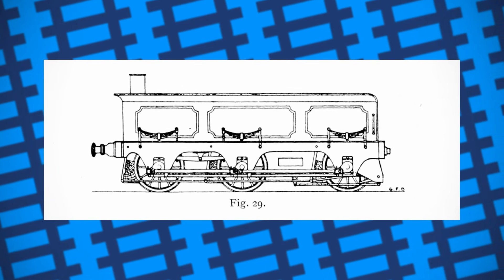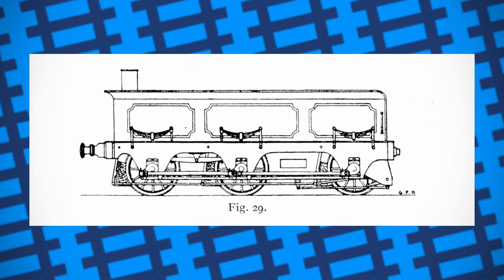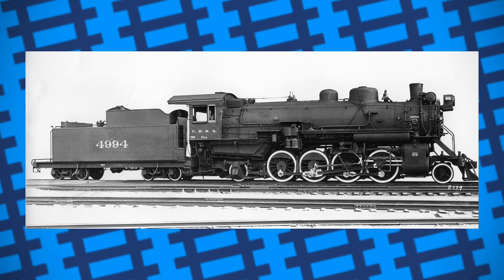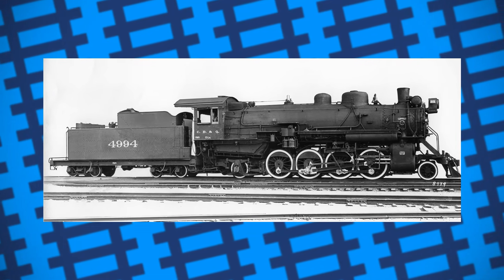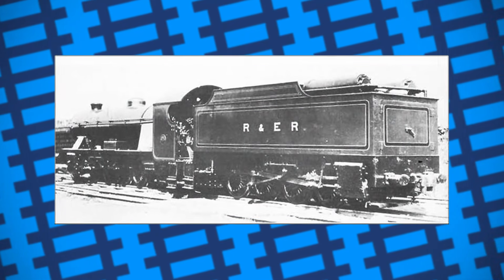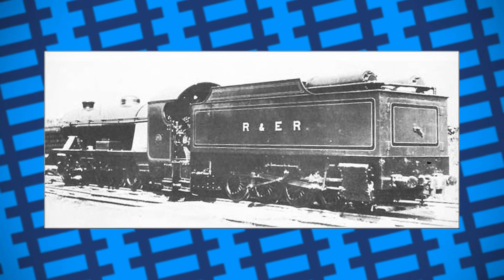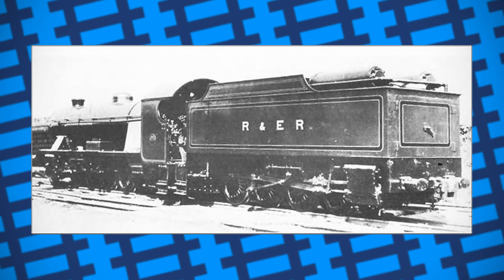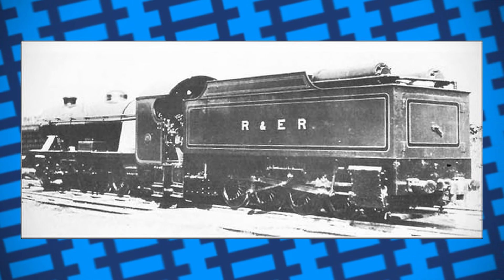This leads on to why steam tenders never really took off, even though in many cases they showed a genuine improvement to an engine's performance. Firstly was their traction. The driving wheels on most steam locomotives are usually positioned under the engine's boiler to put as much weight on them as possible to help improve traction. With steam tenders however, they had to rely on the coal and water they carried to provide that weight. And so, as the engine used up said coal and water, the wheels would have less and less traction, resulting in them losing pulling power over time.